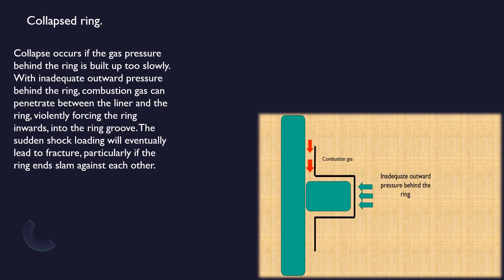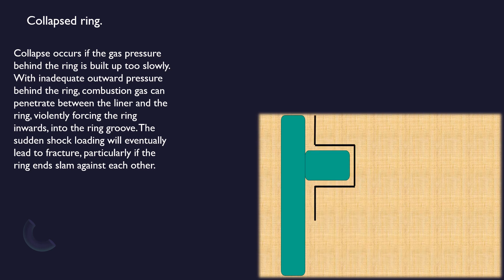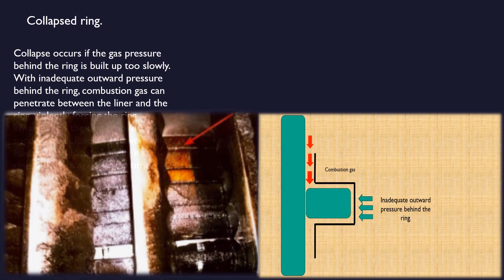This animation shows how the ring collapse occurs, and this is a picture of a collapsed ring.